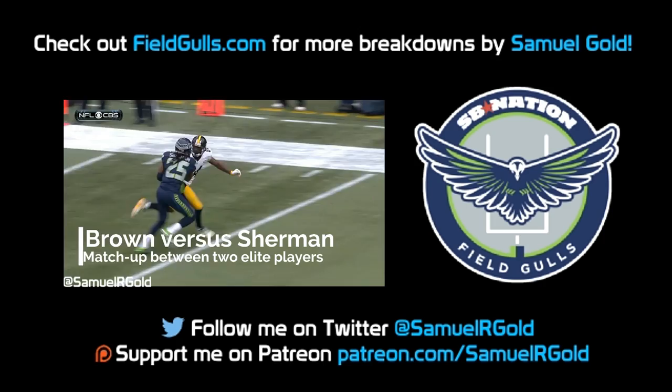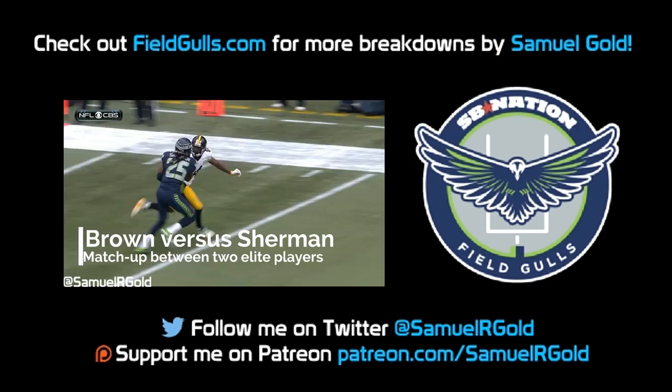Well that's all I have for you today. Follow me on Twitter at SamuelRgold, and if you want more breakdowns of your favorite players including Russell Wilson, Josh Norman, Antonio Brown, and many more, come to fieldgoals.com for our latest articles.